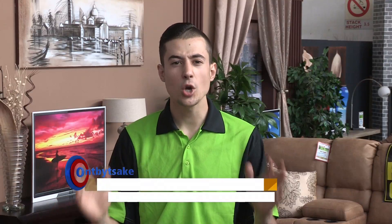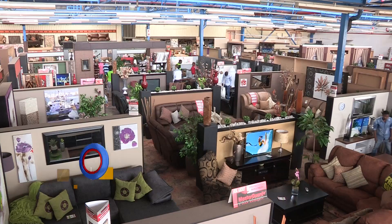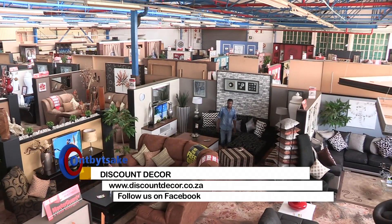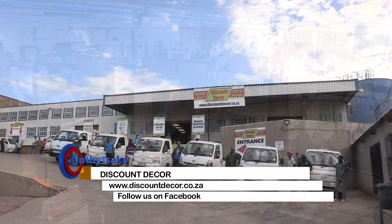It's the greatest bargain you'll ever see. Shopping has become so easy with Discount Décor, with same day delivery and a wide range of furniture for you to choose from — all different styles. Shop online today. Discount Décor: the widest range of products and the biggest showroom in Africa. They offer same day deliveries as well.